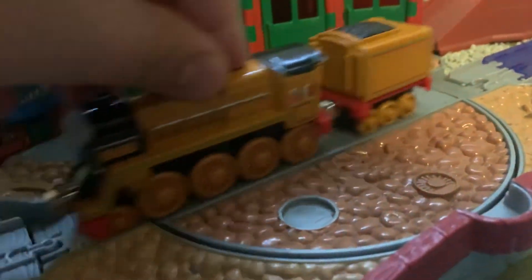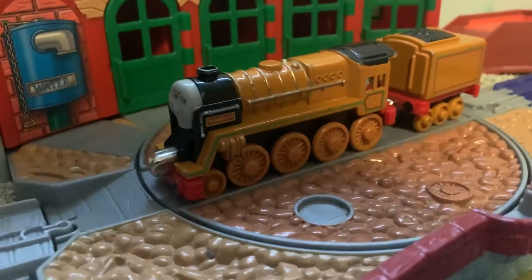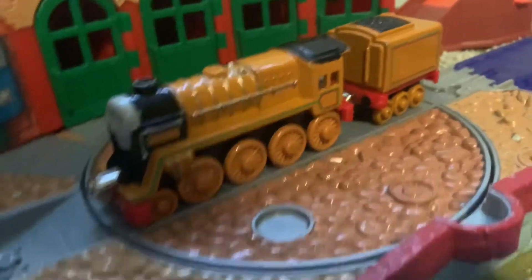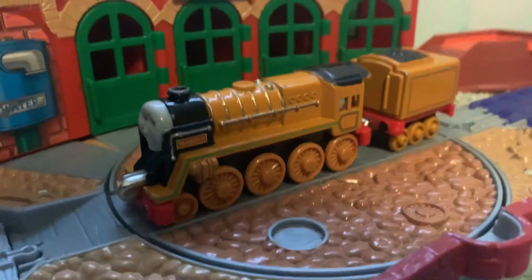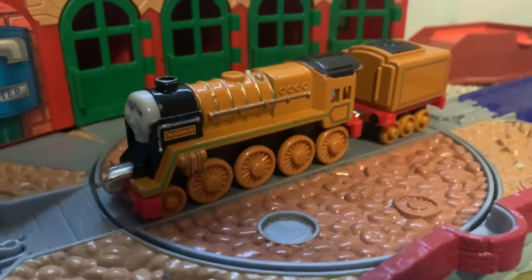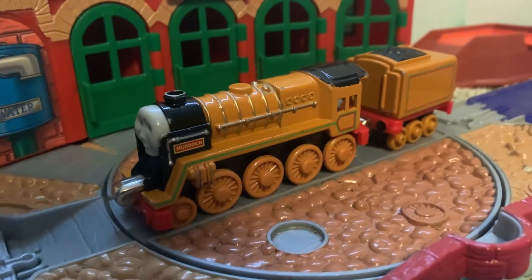I think this is a really good model. If you can find one, I would definitely recommend picking it up if you need a Murdoch — or even just to have, honestly, it's just a nice thing to add to your collection. This is Thomas and Friends Productions signing out. Thanks everyone so much for watching, and I'll see you guys next time. Bye.